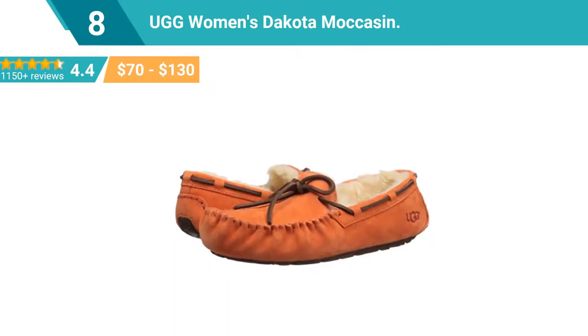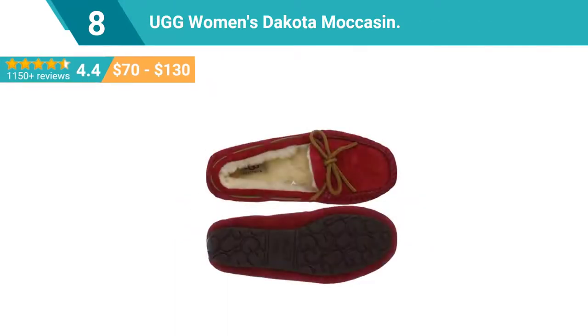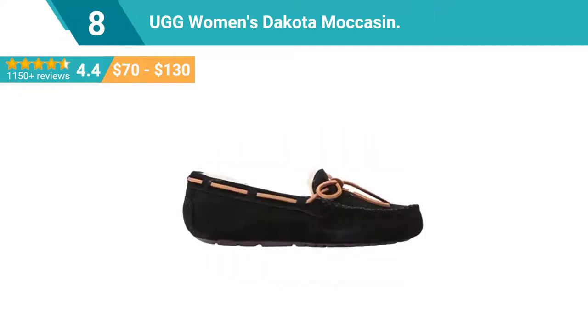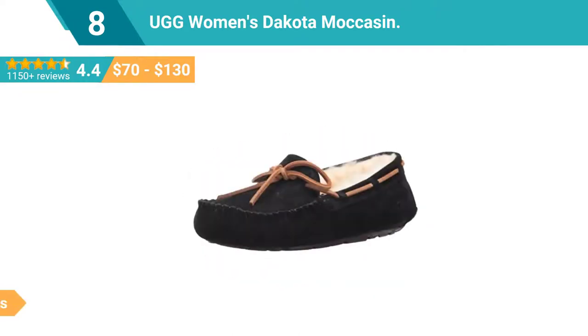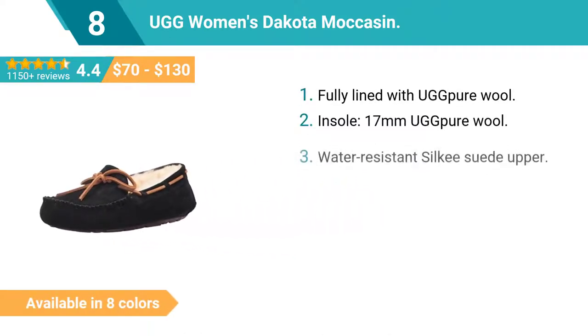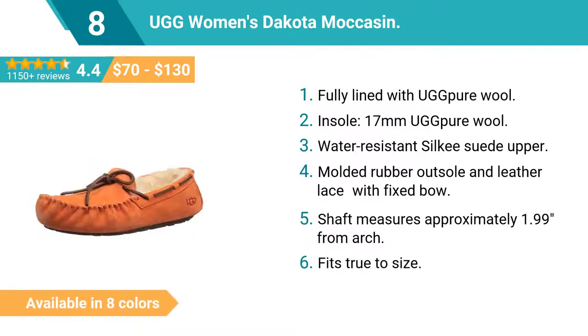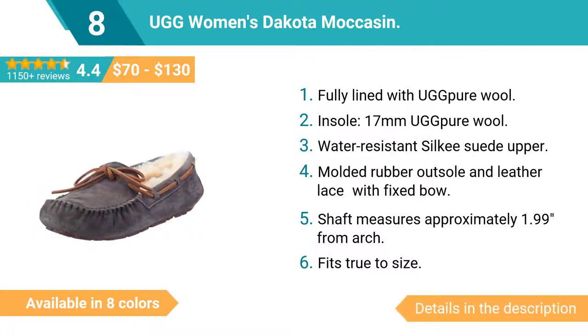Number 8: UGG Women's Dakota Moccasin. Fully lined with UGG wool in a 17-millimeter UGG wool insole. Features a water-resistant silky suede upper, molded rubber outsole, and leather lace with fixed bow. Shaft measures approximately 1.99 inches from arch. Fits true to size. Casual design available in gray.